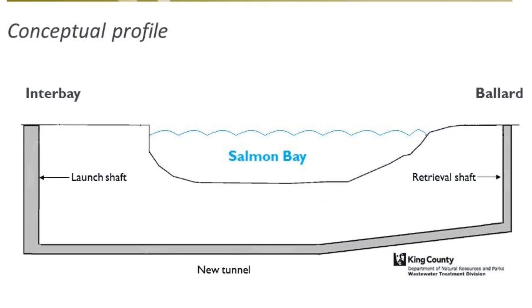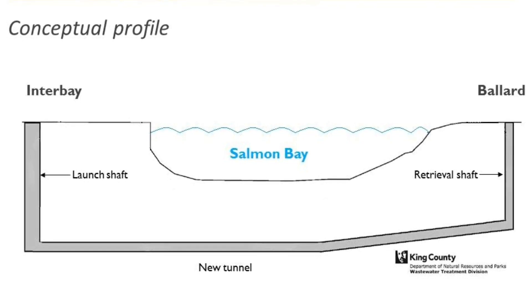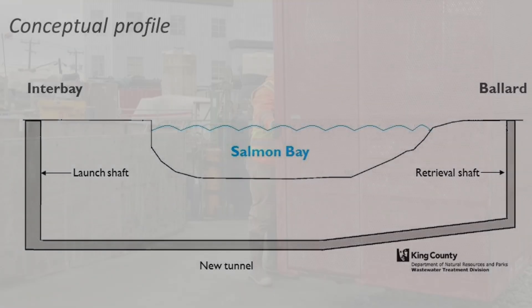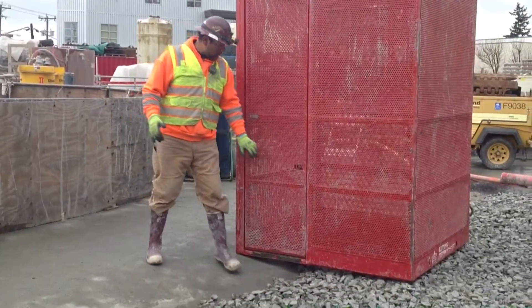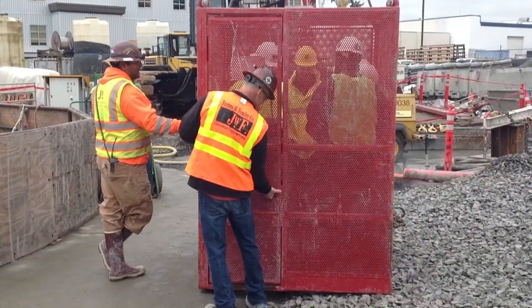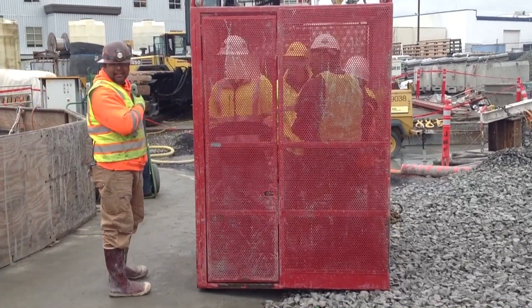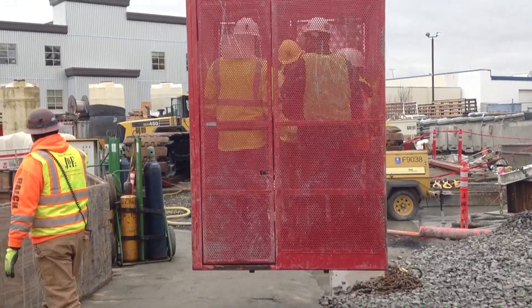King County's contractor has completed excavation of two shafts on either side of Salmon Bay. The tunnel boring machine was launched from the Interbay shaft and will be retrieved from the shaft in Ballard when tunneling is complete. Crews are currently working on digging the 2,000-foot tunnel 60 feet beneath the bottom of Salmon Bay. The new pipe will protect against overflows of stormwater and sewage into the ship canal and serve the community's growing sewer needs into the next century.